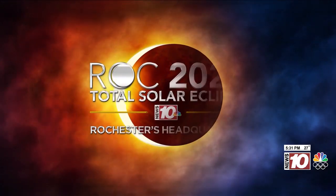The countdown is on until Eclipse Day. As your eclipse headquarters, we wanted to find out the best way to capture this historic moment. Whether you're using a professional camera or just your phone, News 10 NBC's Brianna Collier joins us with some things you need to know to catch this magical event safely.